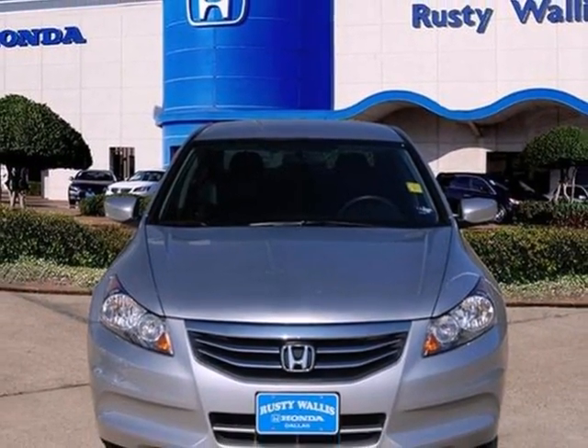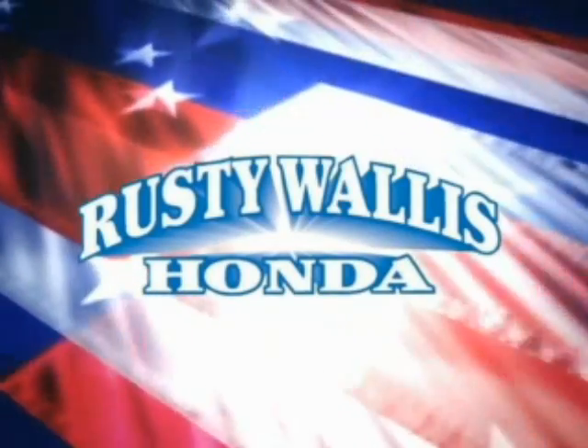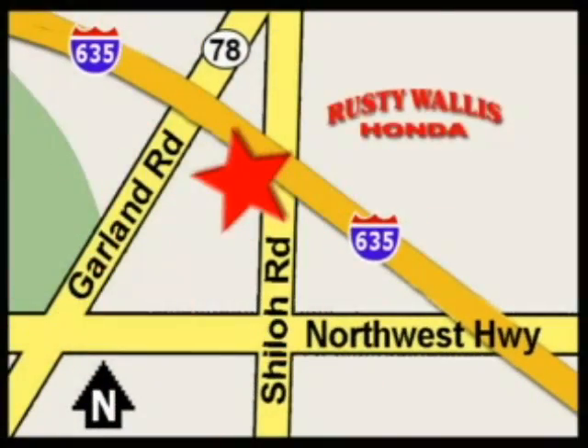Come on in today and take it for a test drive. At Rusty Wallace Honda, our primary goal is to satisfy our customers. Stop in today. We're easy to find just off I-635 at Shiloh Road.